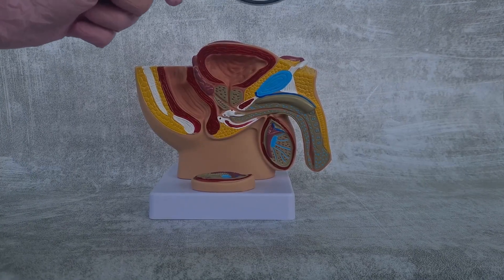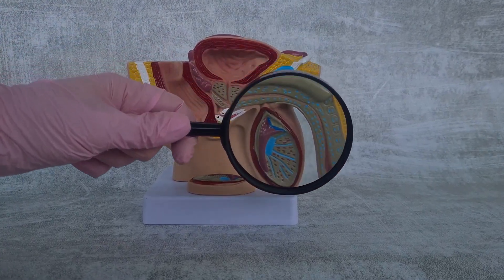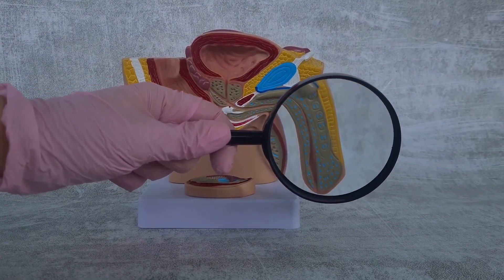The male erection involves complex interactions among vascular, neurological, hormonal, and psychological factors essential for reproductive and sexual function.